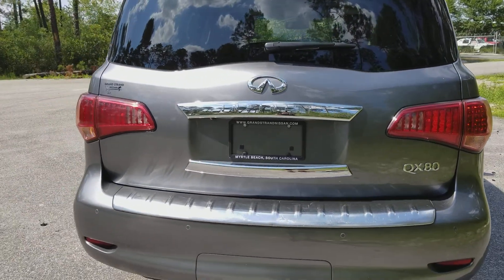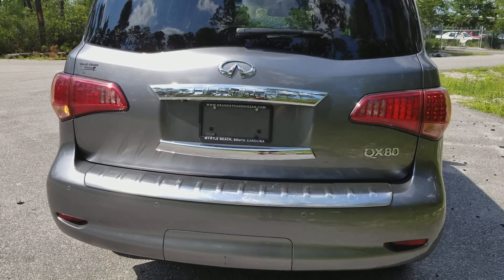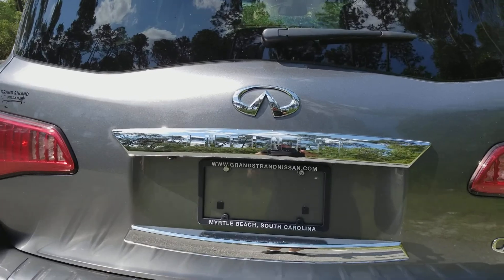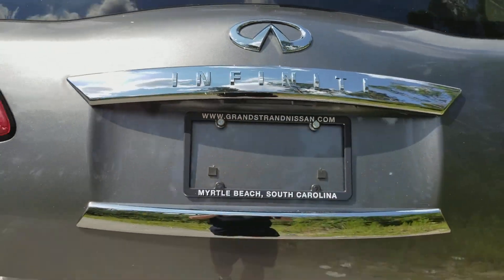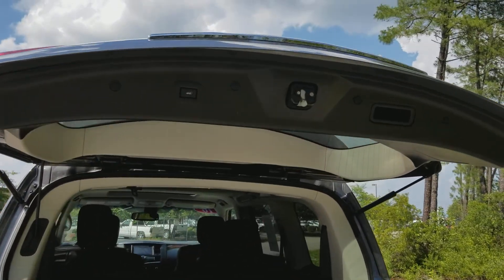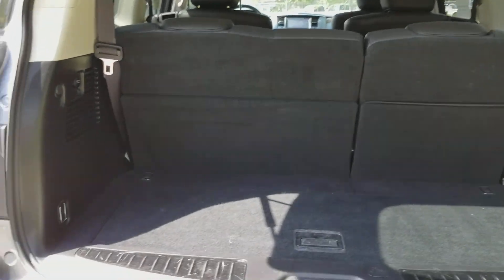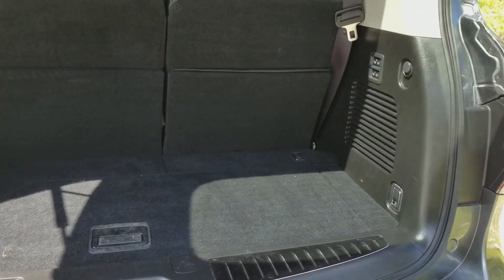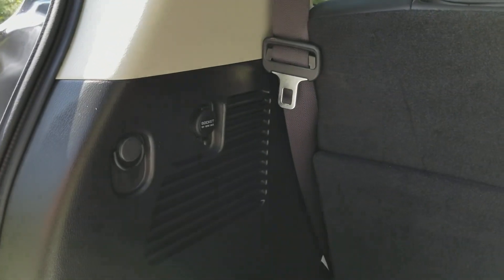Let's look on the inside starting with the rear. You can use the key to open it up, or there's just a button under here — you push that and it's a power lift gate. It's height adjustable as well. There's the back of the third row seat, and here's your cargo area. It does have net pockets, cargo tie downs, and a 12 volt power supply right in here.